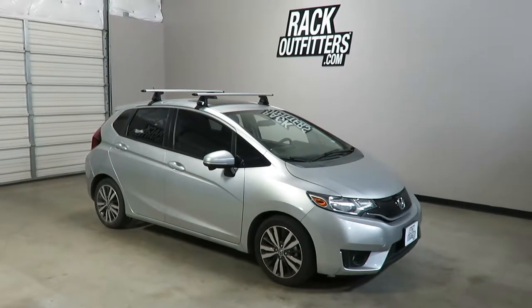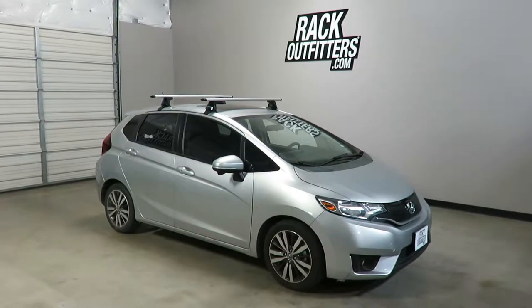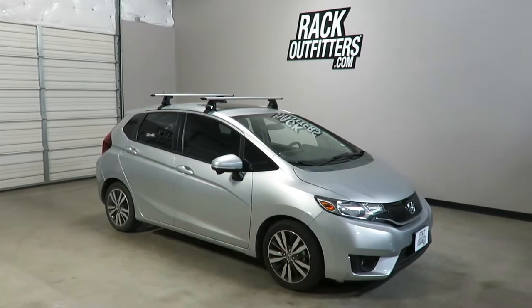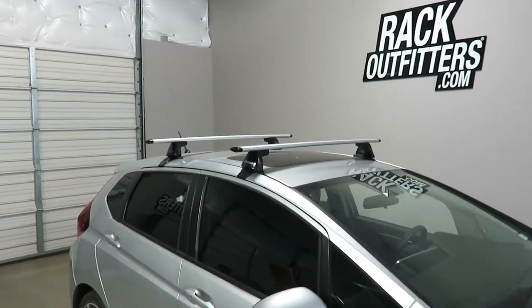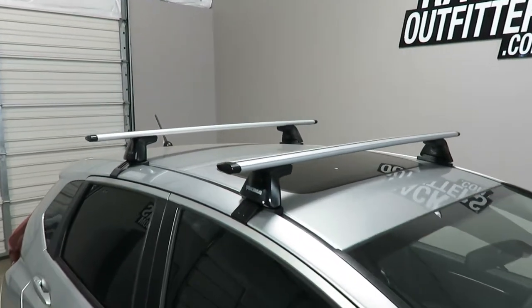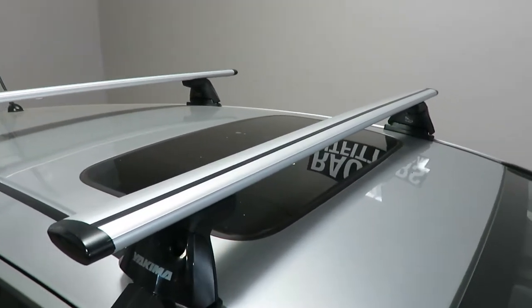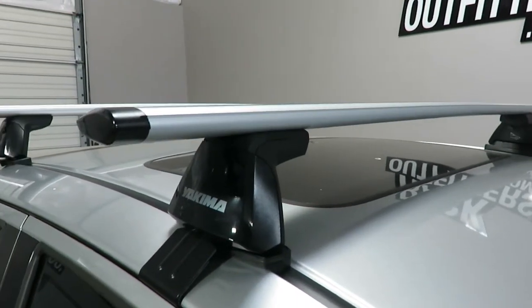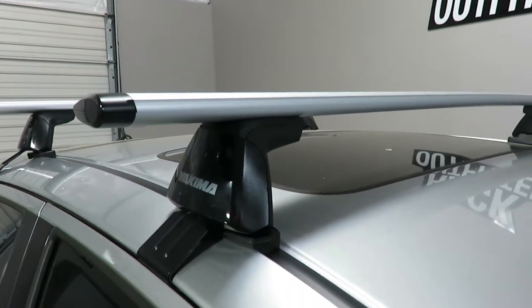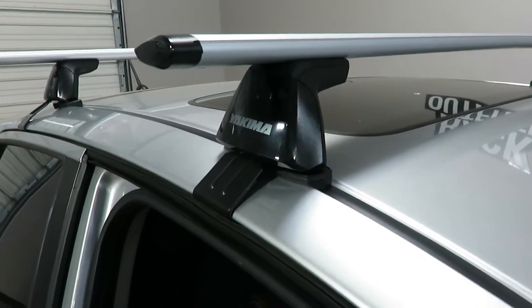This is a fit for a 2015 through 2018 and possibly beyond Honda Fit 5-door hatchback. We've outfitted this vehicle with the Yakima Baseline Jetstream roof rack system. The system is using the Jetstream load bars in silver, 50 inches in length, the baseline towers, and the vehicle specific baseline pad and clip set.